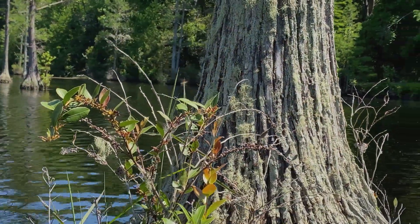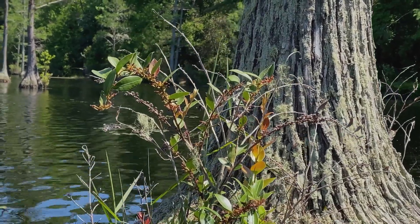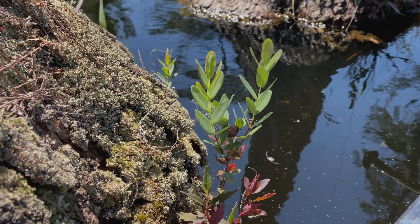We saw a lot of Lyonia — Lyonia is fetterbush, a relative of blueberry. We also saw Aitia, which is not in the same family but is characteristic of most of the wetlands on the coastal plain. And then there was a Hypericum that we saw as well.